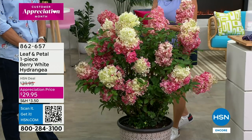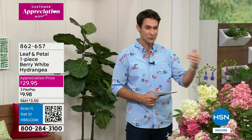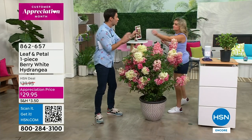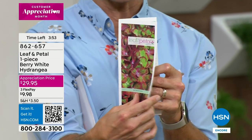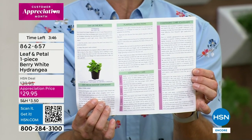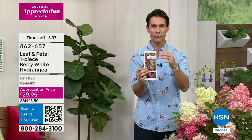Something like this, with big beautiful profound blooms that will grow all the way from Minnesota down to central Florida — it's a really special plant and so easy to grow. If you have any reservations about whether you can grow it, Leaf and Petal does all the hard work for you, including the brochure. I love to show this — every one you order comes with a brochure particular to your Berry White Hydrangea, step by step, even a phone number to call. They want you to succeed every step of the way. $29.95 is our customer appreciation price right now.